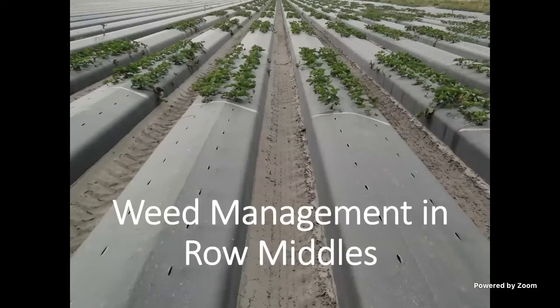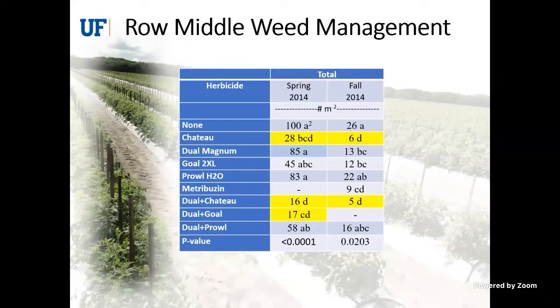Most of the herbicides used in strawberries are applied in the row middles. Virtually every grower in Florida applies herbicides in the row middles, except for organic growers who rely on cultivation. We've done a lot of trials in different crops looking at which herbicides are most effective. This table shows two different seasons of weed density in the row middle — Chateau consistently dropped weed density significantly. Dual and Chateau-plus-Dual did fairly well, but not really any better than Chateau alone. Dual has recently been registered in strawberries in Florida.